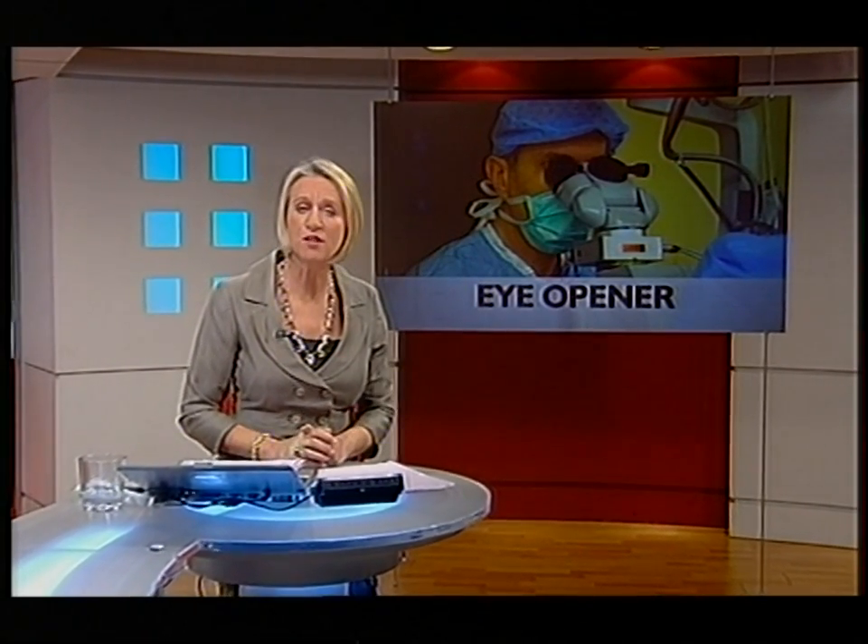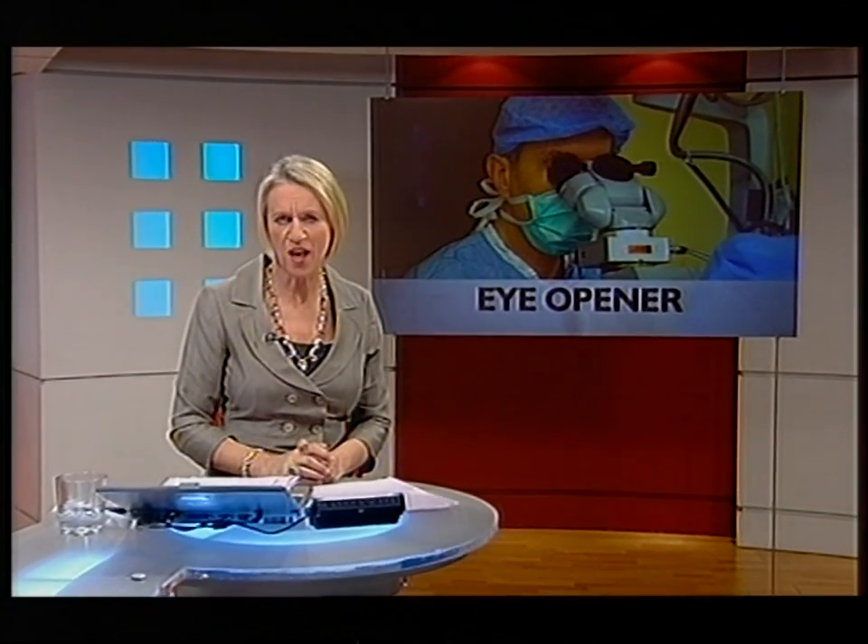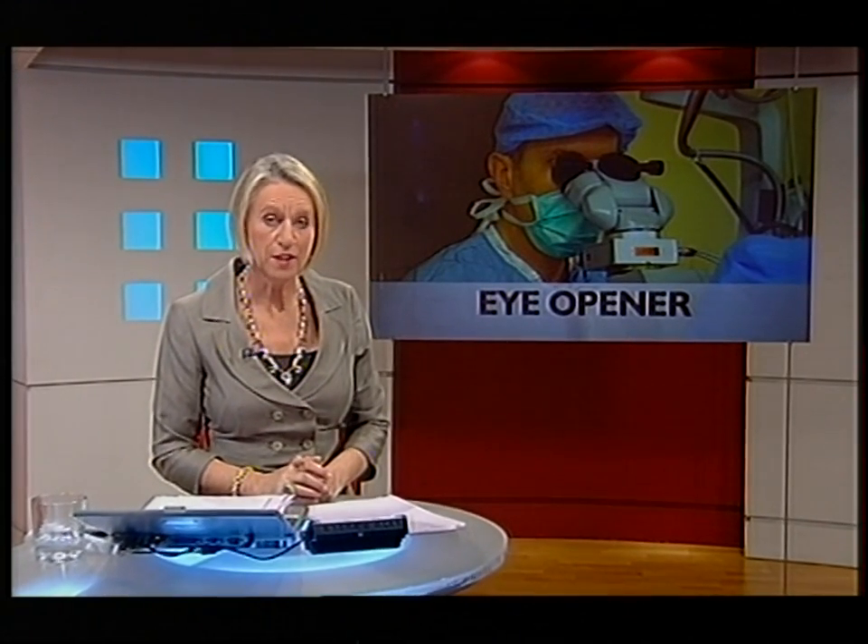A new way of performing eye operations, which means a much quicker recovery for patients, has been pioneered at Worthing Hospital. It involves three small incisions which heal themselves instead of needing stitches. The new technique could be used for many of the most common eye problems. Eye health correspondent David Fenton witnessed one of the operations.